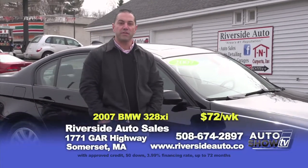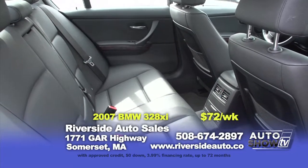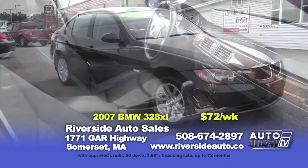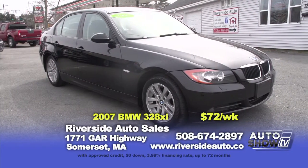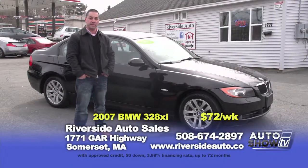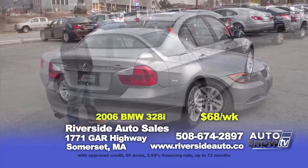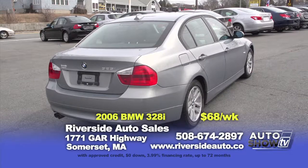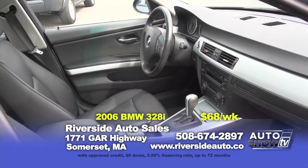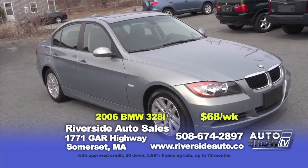The second BMW is also a 2007 328xi, all-wheel drive, black paint, black leather interior, automatic, power heated leather seats, sunroof — only 65,000 miles, zeroed down at $72 a week. The third BMW is a 2006 328i in optic silver, black leather interior, heated seats, alloys, power sunroof, only 80,000 miles, in pristine condition — zeroed down at $68 a week.